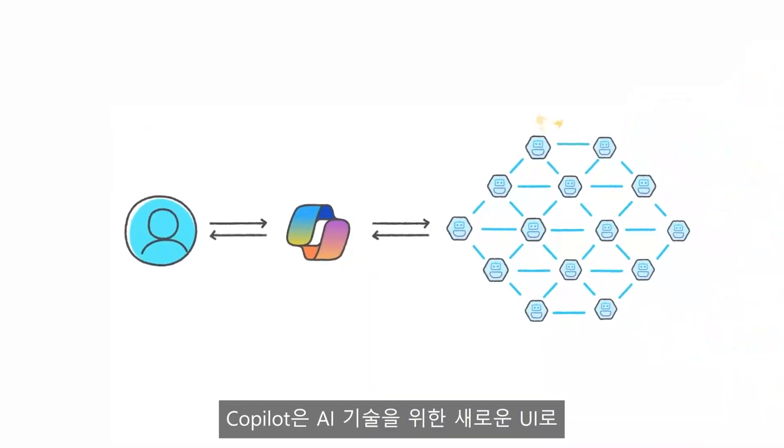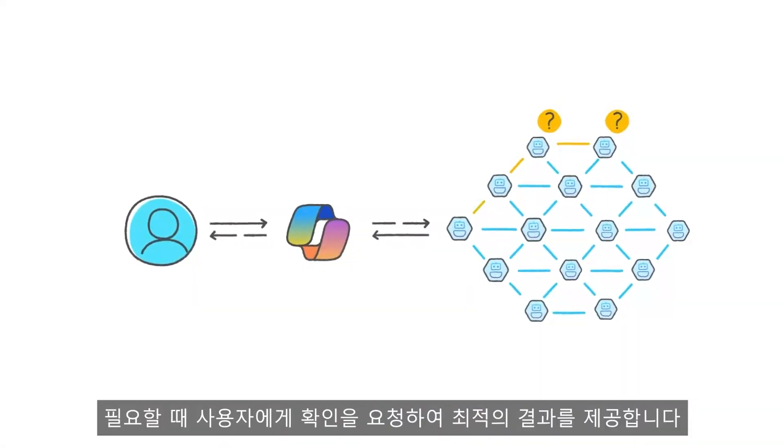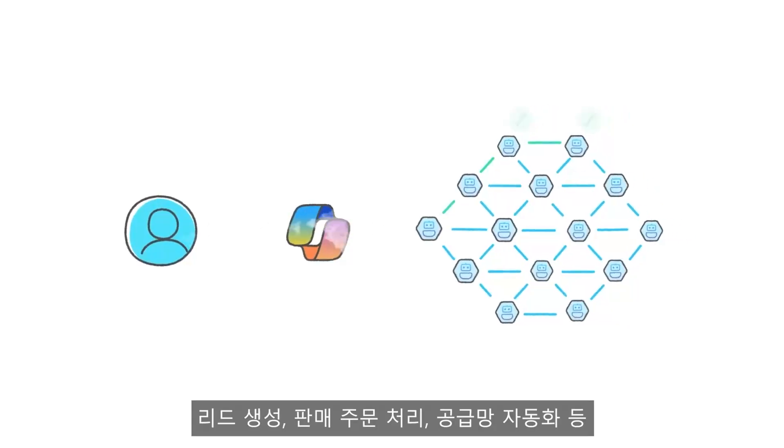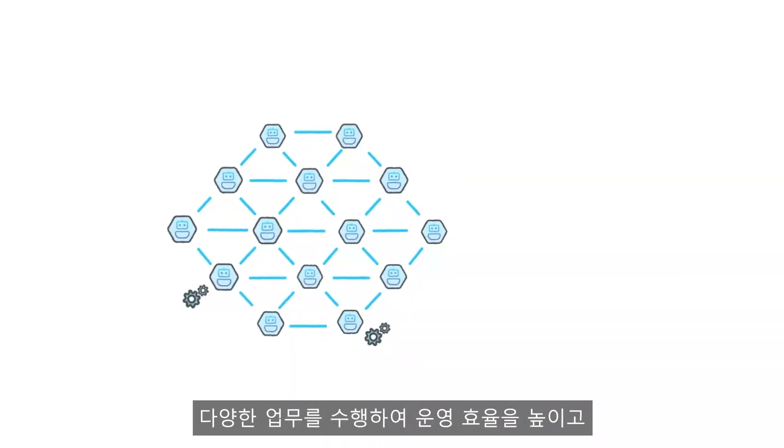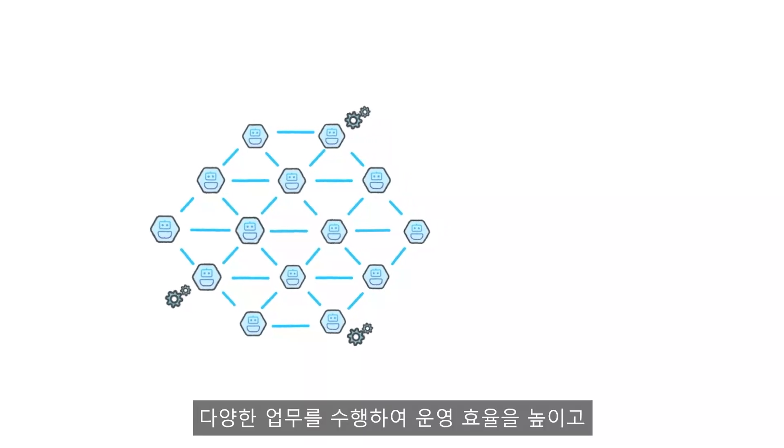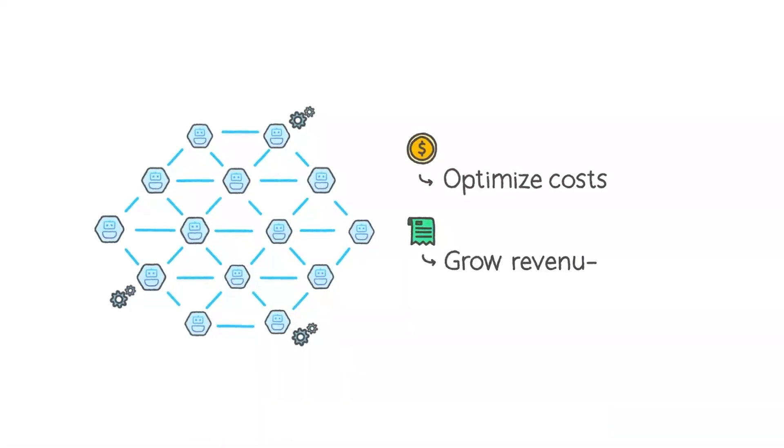And if an Agent needs clarification, it checks with you for direction. Agents will do everything from accelerating lead generation and processing sales orders to automating your supply chain so you can optimize costs and grow revenue.